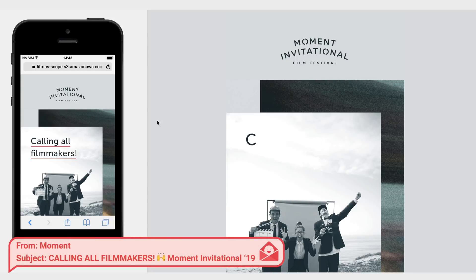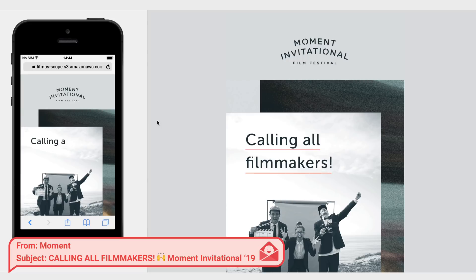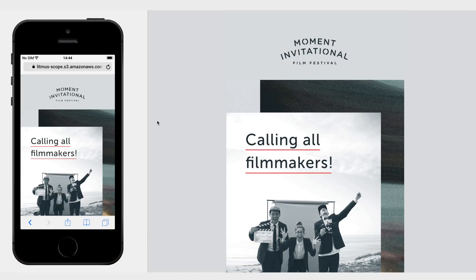What's up man! Happy Friday! Hey Matthew Smith, how about you take a picture because it would last longer? We're talking about Moment emails today.